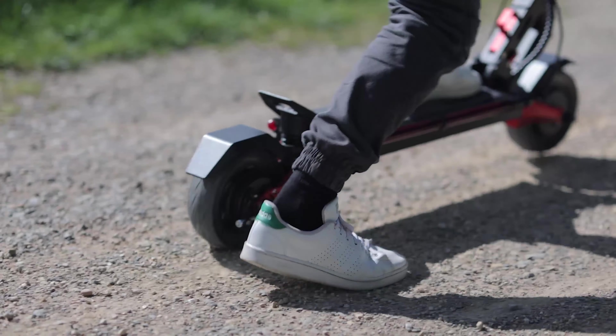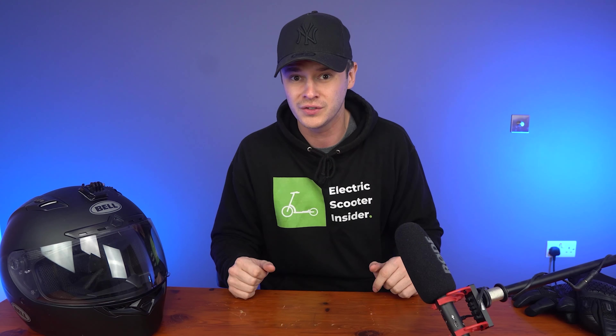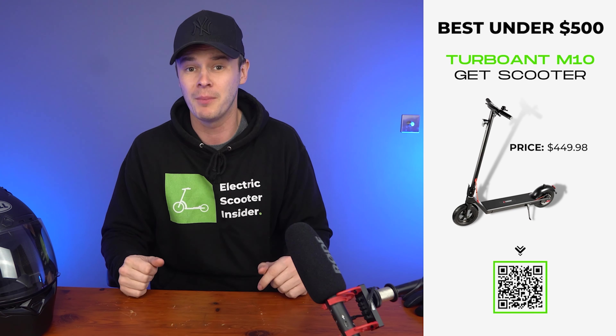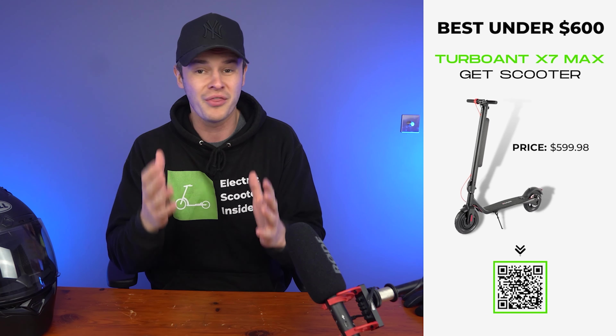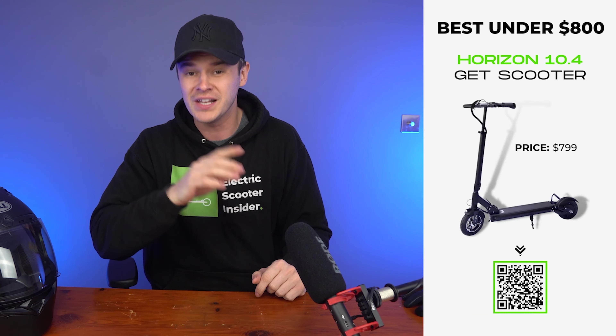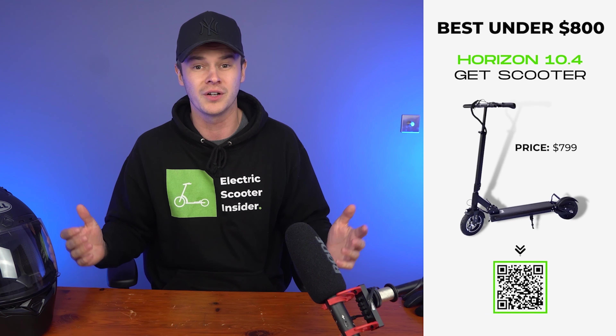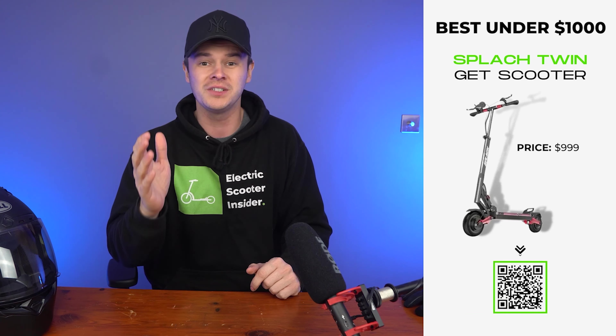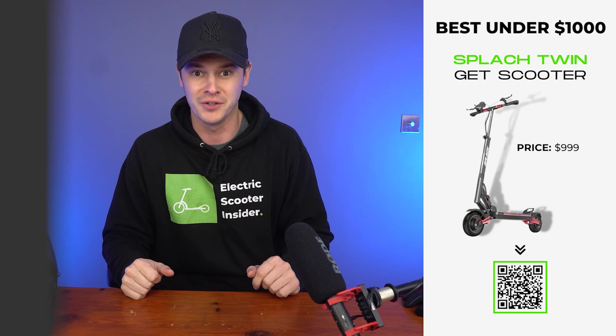For those of you who are short on time and want to see the full list of scooters, you can see the results here. My personal top pick is the Turbo Ant X7 Max. Now I'm going to go over each of these one at a time, sharing their pros and cons and the results from my tests, so hopefully by the end of this video you'll be able to make a more informed decision about which electric scooter is right for you.